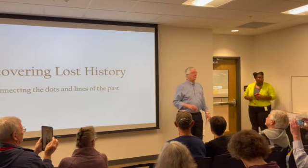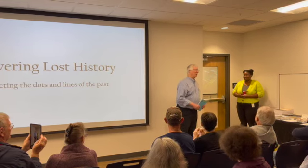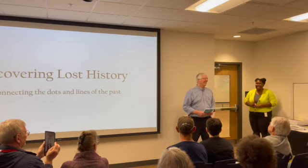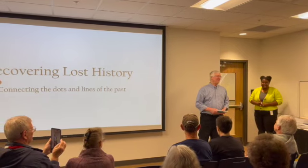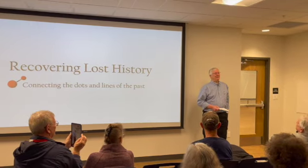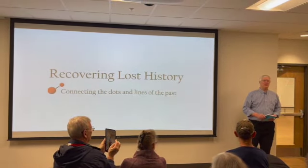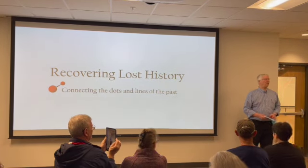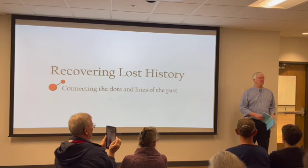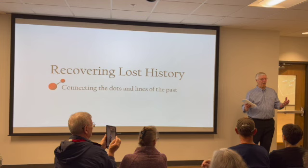I want to thank Georgia for inviting me to speak today, and I also want to thank the warm welcome from the history charity. I'm a researcher, a historical researcher, and I moved here about 12 or 13 years ago. I live near an intersection of two roads: Sixes Road and Bell's Ferry Road, for those who know the area.